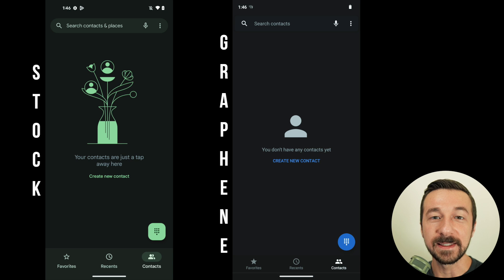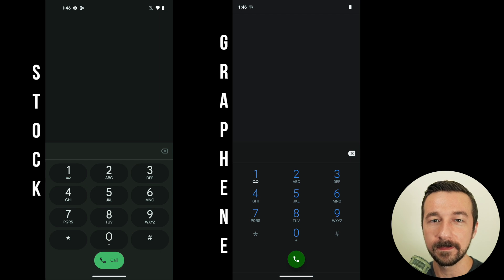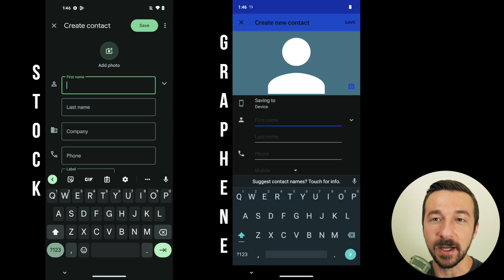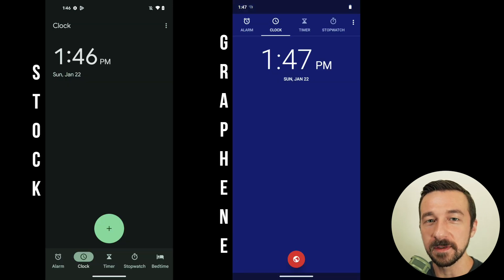The phone and clock apps on stock Android OS are very well designed compared to the AOSP versions used on GrapheneOS. While I didn't use any of the extra features offered by the phone or clock app on stock Android OS, aesthetically they are very nice looking. In terms of functionality, the way I use them, there was no difference.